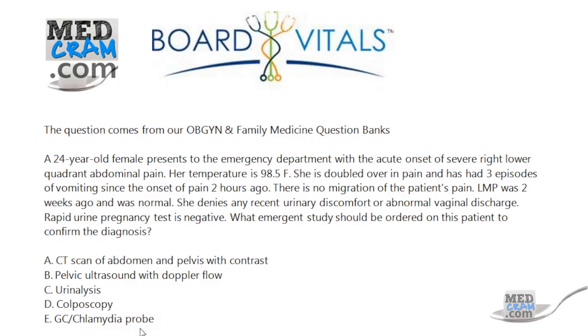A GC chlamydia probe is not going to be the answer because that doesn't come on acutely. Colposcopy is only going to get you a look up the vagina to the cervix, and you're not going to be able to see inside where that problem is. A urinalysis is going to be helpful in looking at a urinary tract infection, but those do not come on this acutely.